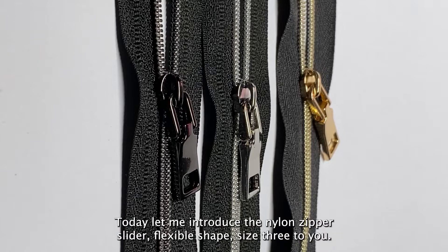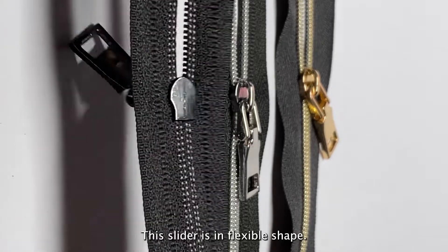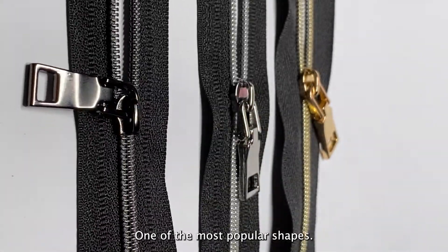Hi everyone, today let me introduce the Nylon Zipper Slider Flexible Shape Size 3DU. This slider is in flexible shape, one of the most popular shapes.